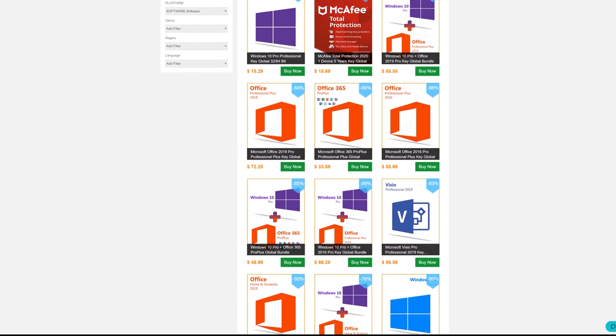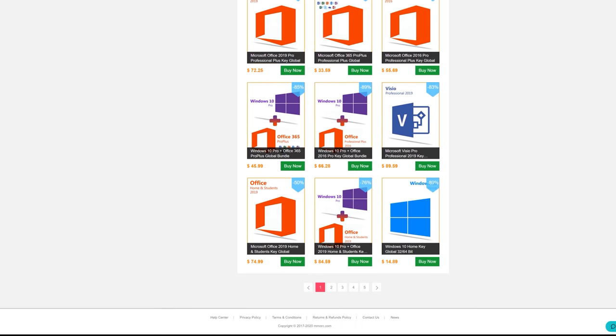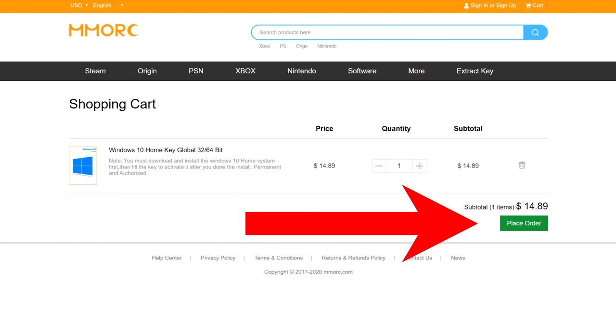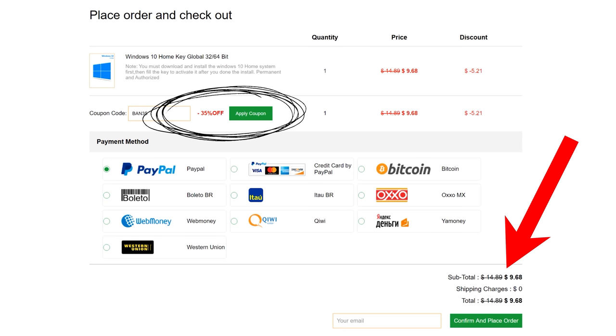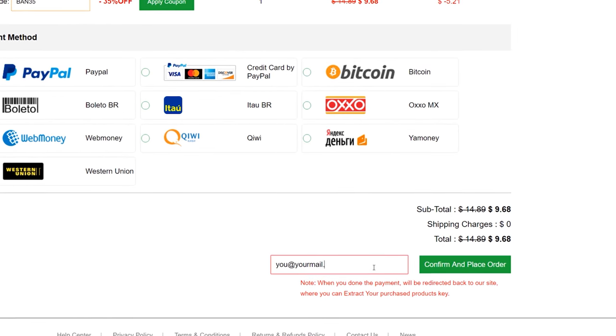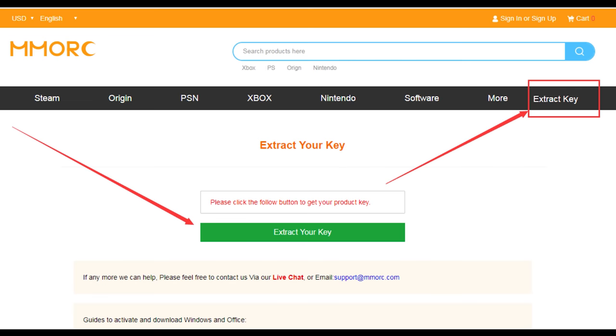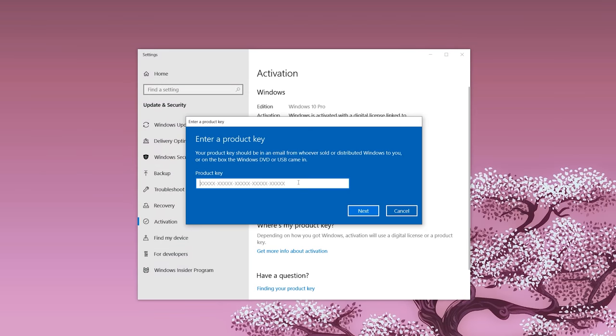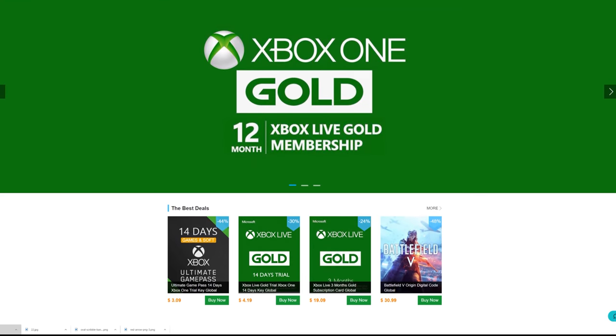Need a Windows or Office key but don't want to pay retail? MMORC.com has all the best deals and a sweet discount for BPS Customs viewers. Head over to the site link below and enter code BAN35 for 35% off your order total — meaning you could snag Windows 10 Home for under $10. Fill out your email, place your order, click the Extract Code button, then head to your Windows Activation Settings and input your new key.